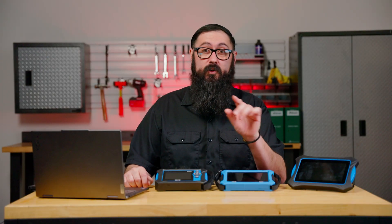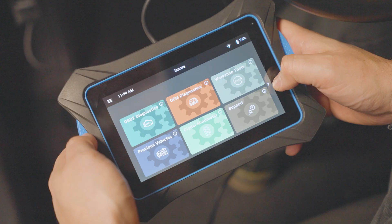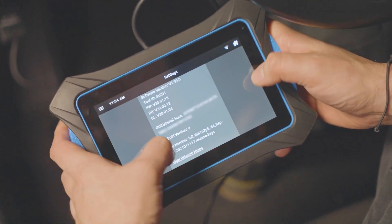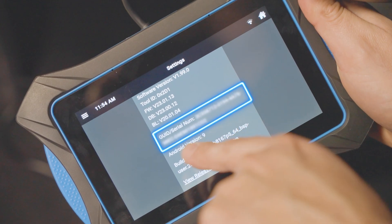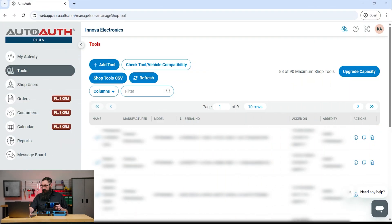Now, register your ANOVA tool. To do this, you're going to need your tool's GUID or serial number. You can find this information in settings by scrolling down to the version information and looking for the line labeled GUID/serial number. In the auto-auth side menu, go to Manage Tools and click Add Tool.